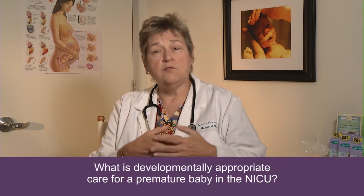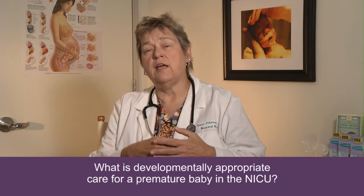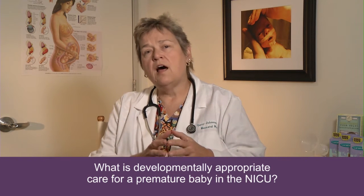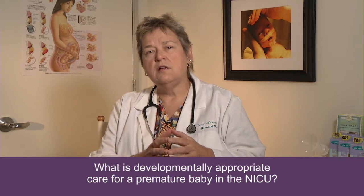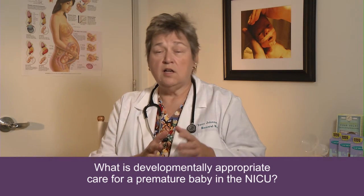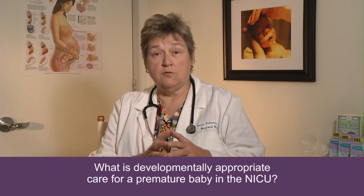The baby hears the rhythmicity of your heart rate, which is very comforting. The baby is protected from a lot of environmental stress. But with birth, and especially with admission to the NICU, suddenly that world changes dramatically for your little baby.